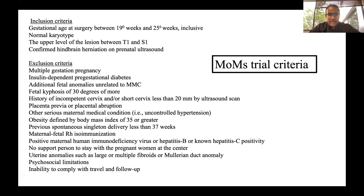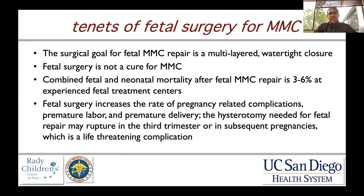You can see the very strict inclusion and even more strict exclusion criteria for this study. So these are very carefully selected mothers and fetuses that are candidates for surgery. The tenets of fetal surgery are the same as postnatal surgery — you want to achieve a multi-layered watertight closure. It's important to understand and convey when counseling that fetal surgery is not a cure for myelomeningocele, which is a congenital condition that requires lifelong care.